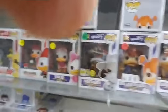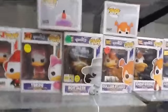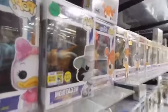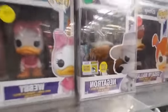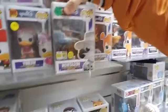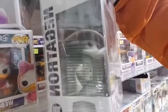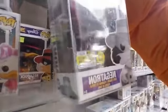We've got a lot of Darkwing Duck. This one is a very cool one — if you saw our Signed Pop series, this one is actually signed by the creator of Darkwing Duck, Tad Stones. It's also a 2017 Comic-Con exclusive Pop.